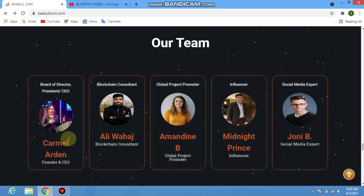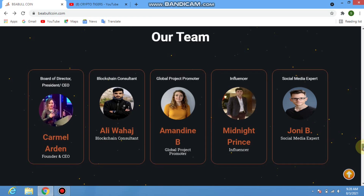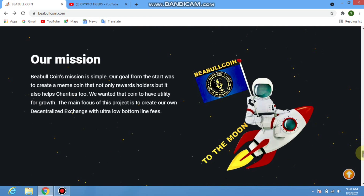You can check the team members who created and developed the project. They are: Caramel Iron, Ali Wahaj, Amanda B, Midnight Prince, and Johnny B.